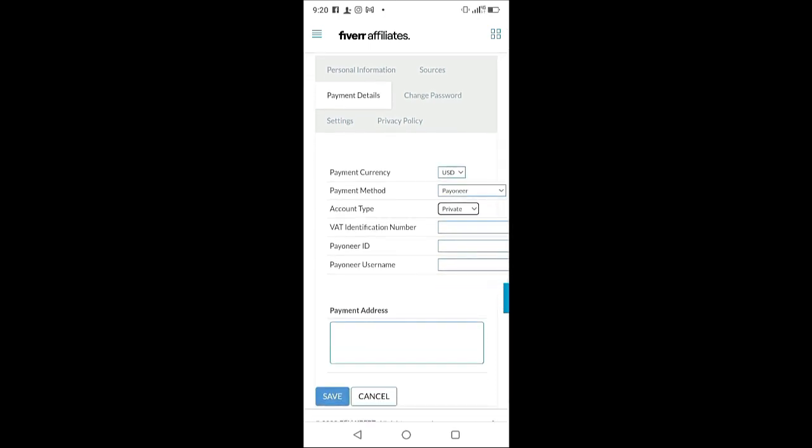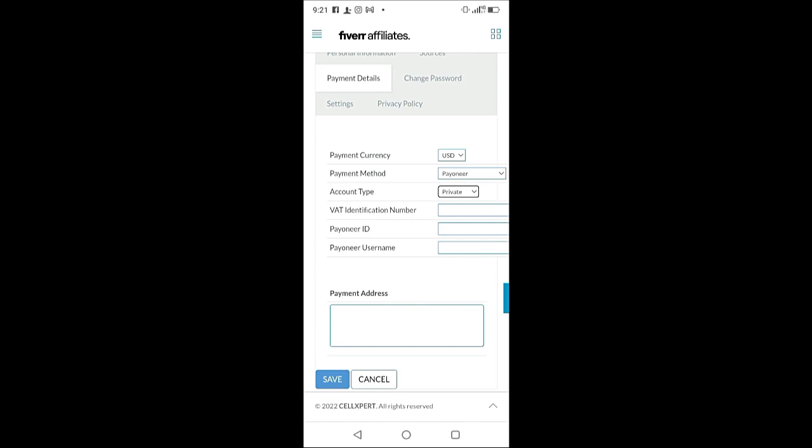Fiverr will ask for your Payoneer ID. Go to your Payoneer account and get your Payoneer ID and username. For the payment address, type the same address you used when creating your Payoneer account. Once you're done, click 'Save' to save your account information.